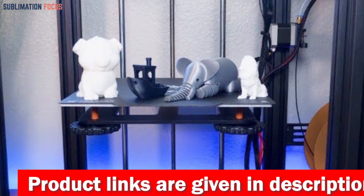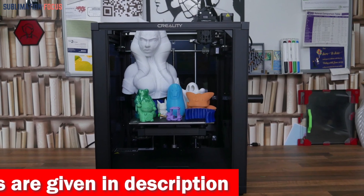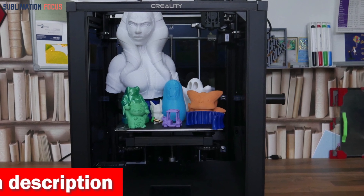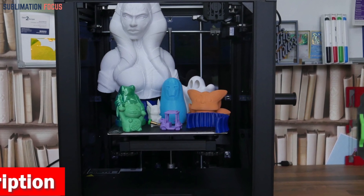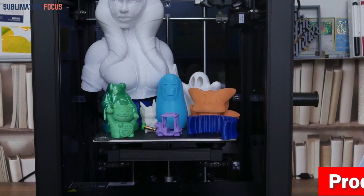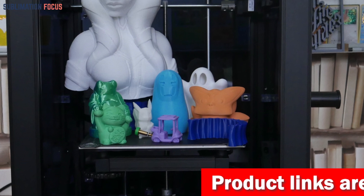The Ender 5S1 takes you on a high-speed printing adventure like no other. Its customized high-torque motor and steel transmission shaft at the Y-axis unleash a blazing print speed of up to 250 millimeters per second while maintaining impeccable precision. You'll witness instant gratification as your creations come to life in record time.